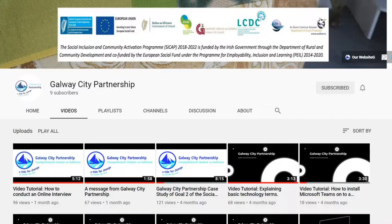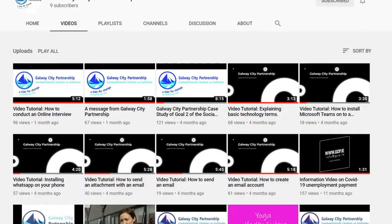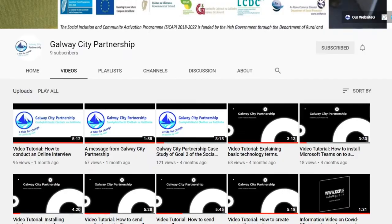Just a reminder that this is just one of a series of tutorial videos available on our website and YouTube channel.